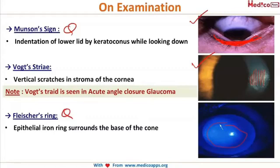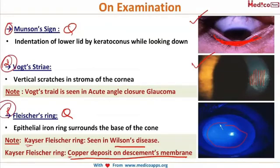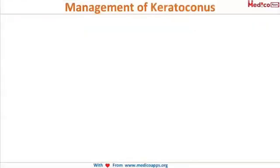If you think about the Kayser-Fleischer ring, it is seen in Wilson's disease due to copper deposits in Descemet's membrane. Remember: Kayser-Fleischer = copper. So the three signs are: number one, Munson sign; number two, Vogt's striae; and number three, the Fleischer ring.